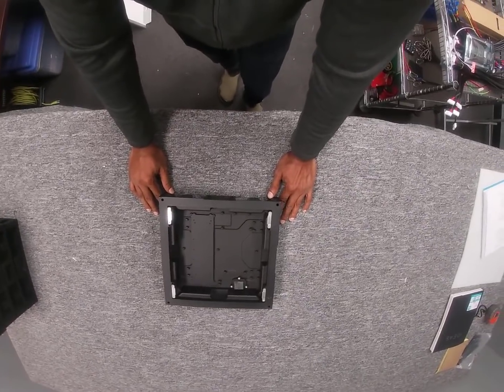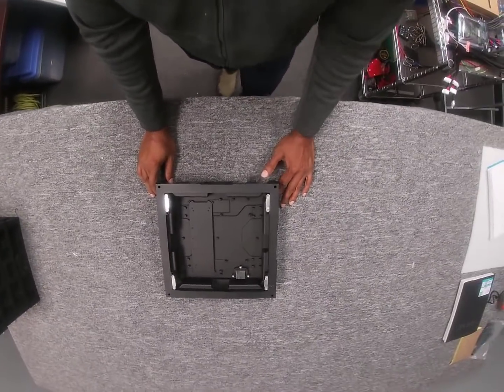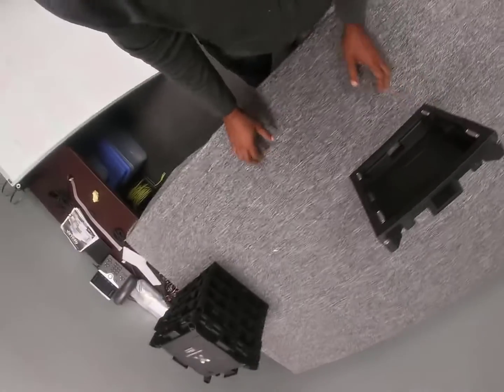We've also designed every module to be the exact same size as this cabinet. This will allow you to not only increase the size of your sign in the future — you can have multiples of these cabinets basically connected together to build any sign that you want.